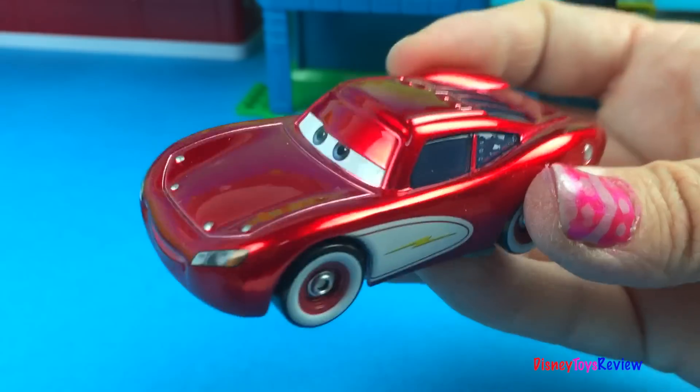Wow, this set is really cool. I'm going to go check out the firehouse.